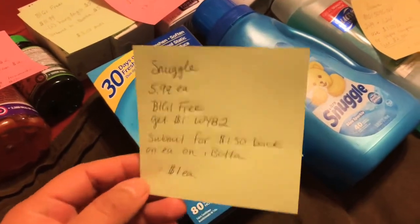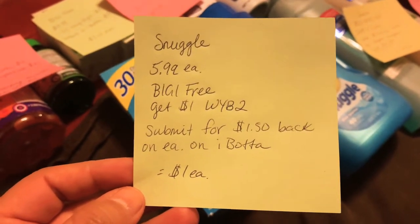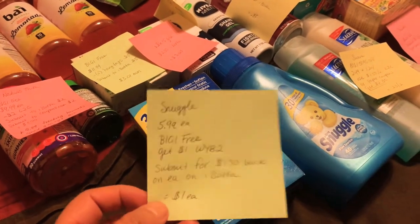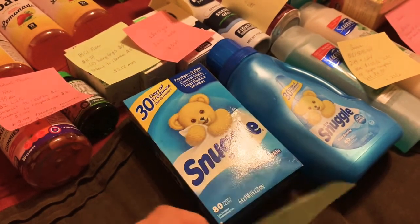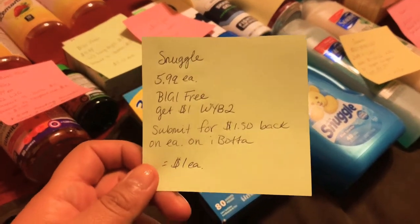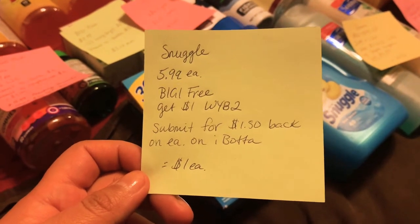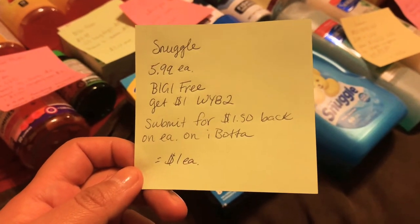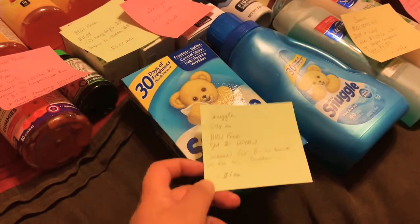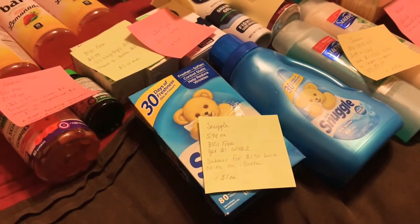For the Snuggle, this is a really great deal. Thank you to Miss Empty Nester — when I was in the store looking for additional Ibotta rebates, I remembered you mentioning this in a video. These were the last two on the shelf, luckily I was able to find them. The Snuggle is $5.99 each, buy one get one free. You get $1 when you buy two, and you can submit for $1.50 back on each on Ibotta, making these $1 each.